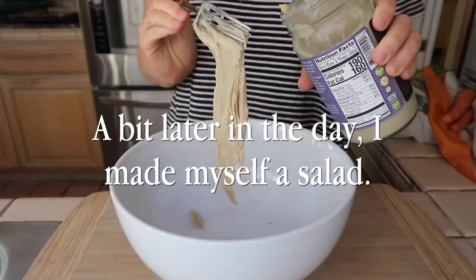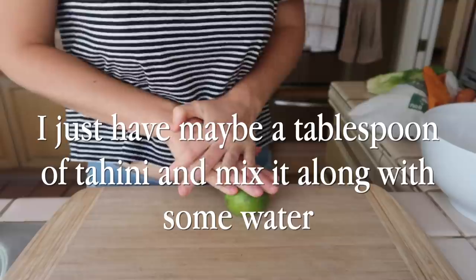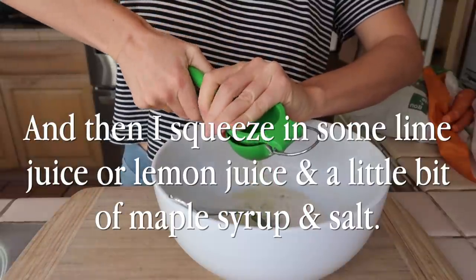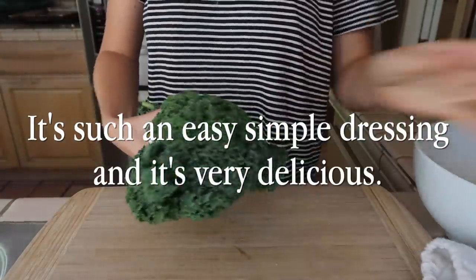A bit later in the day, I made myself a salad. I love to use tahini as a dressing. I just have maybe a tablespoon of tahini and mix it along with some water until you get the right consistency. Then I squeeze in some lime juice or lemon juice and a little bit of maple syrup and salt. It's such an easy, simple dressing, and it's very delicious.